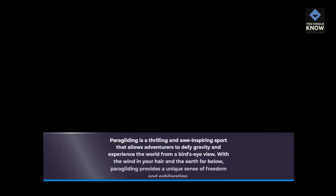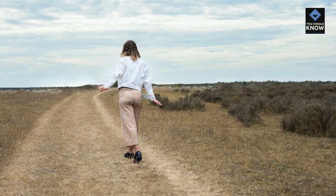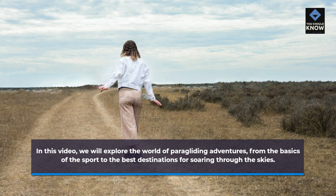Paragliding is a thrilling and awe-inspiring sport that allows adventurers to defy gravity and experience the world from a bird's eye view. With the wind in your hair and the earth far below, paragliding provides a unique sense of freedom and exhilaration. In this video, we will explore the world of paragliding adventures, from the basics of the sport to the best destinations for soaring through the skies.